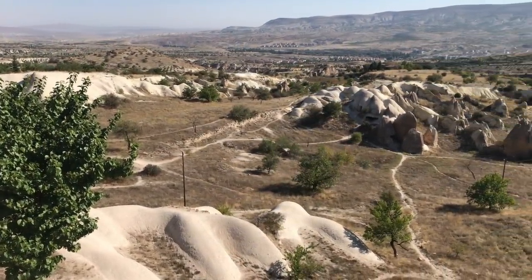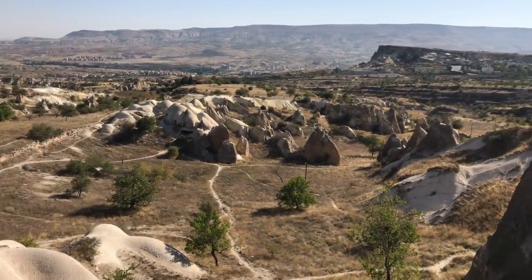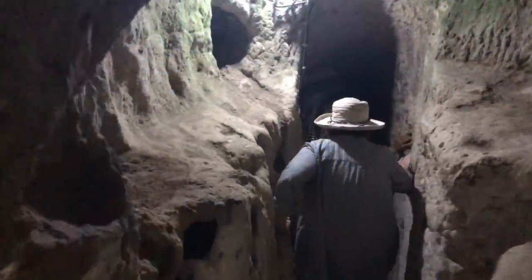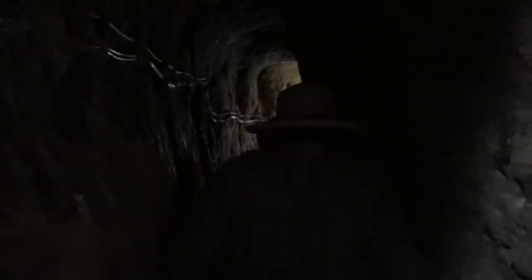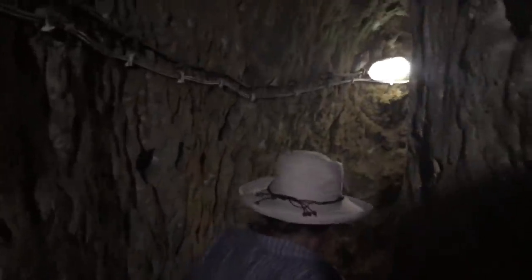And then Cappadocia, where we saw the fairy chimneys. Cappadocia is absolutely massive in scale, with lots of ancient sites including underground cities, such as Derinkuyu. We were able to go at least 100 feet, or 10 stories, underground. We're told by the local experts that it is at least 20 stories underground in size, but we were only allowed access to the first half of it.